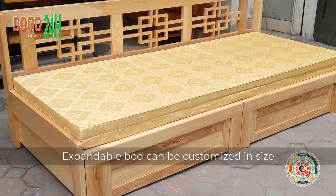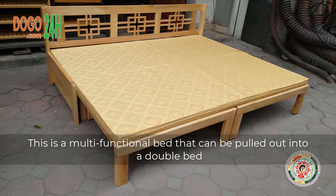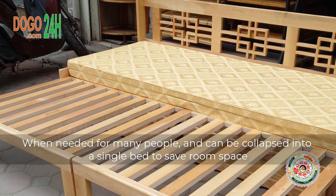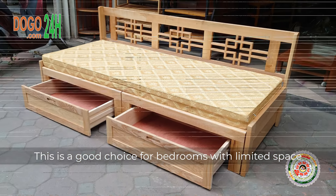The Expandable Bed can be customized in size. This is a multifunctional bed that can be pulled out into a double bed when needed for many people, and can be collapsed into a single bed to save room space. This is a good choice for bedrooms with limited space.